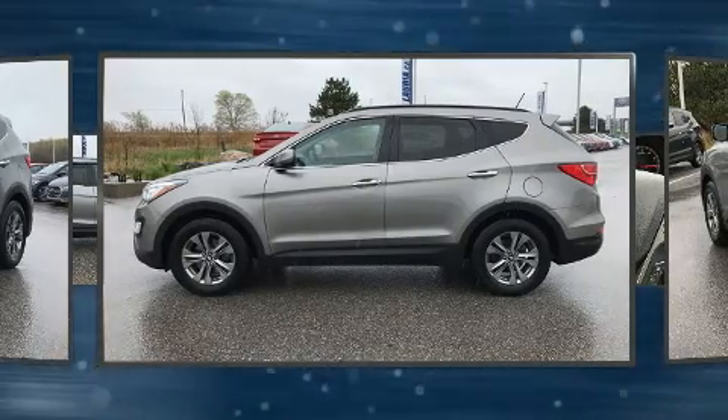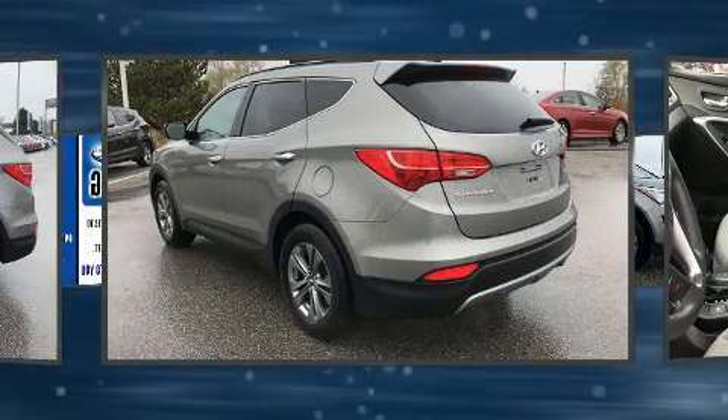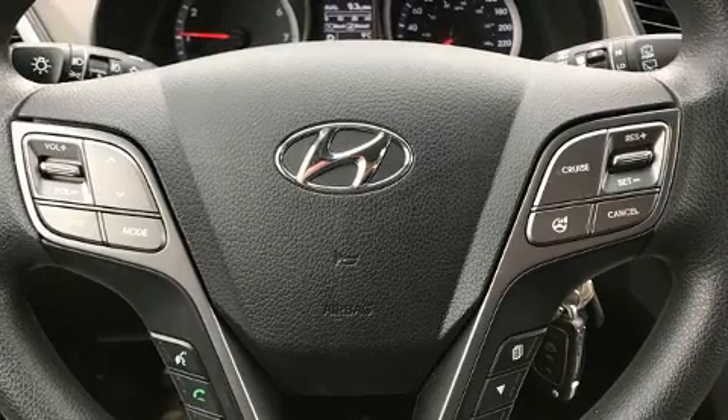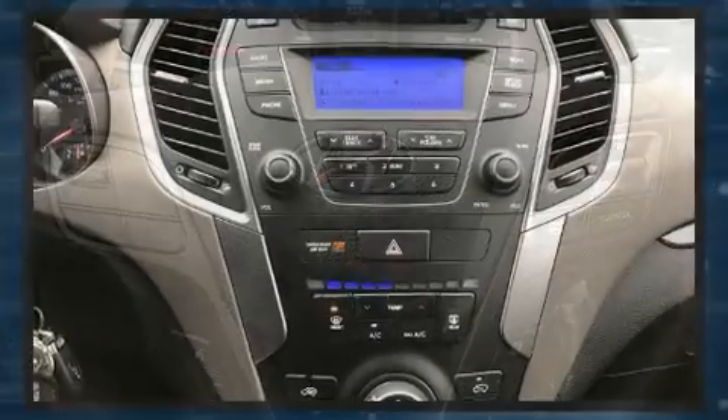Hyundai prioritized fit and finish as evidenced by a rear window wiper, a trip computer, a roof rack, and cruise control. Premium sound drives six speakers, providing you and your passengers a sensational audio experience.